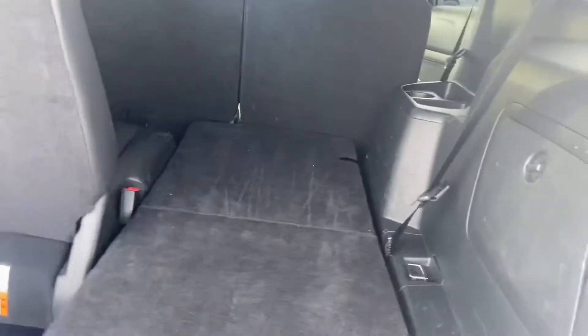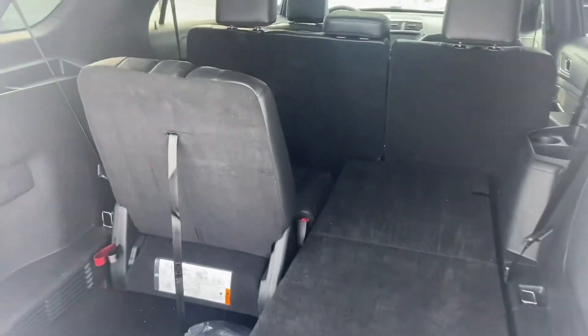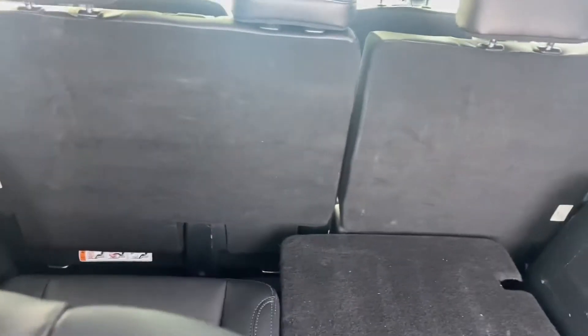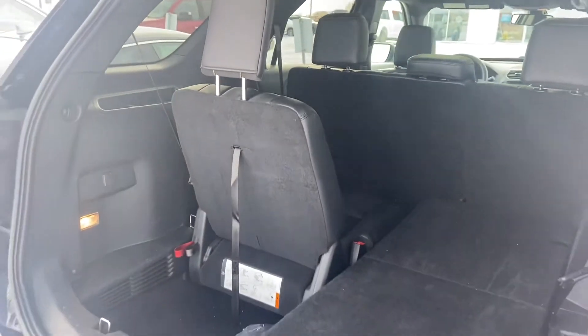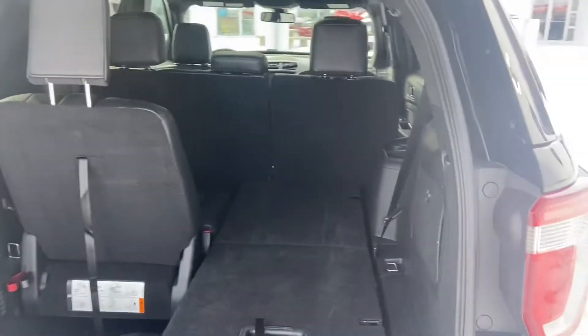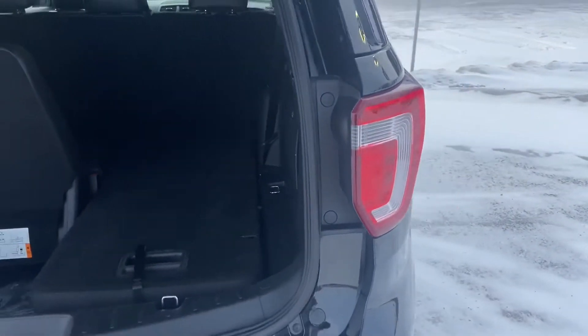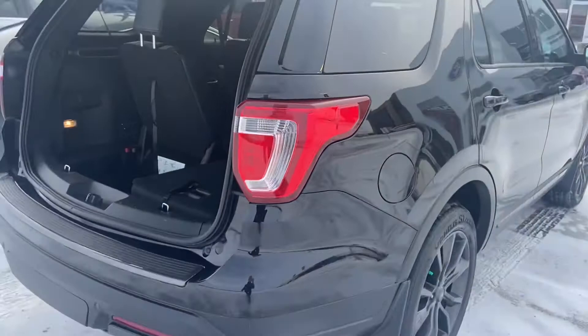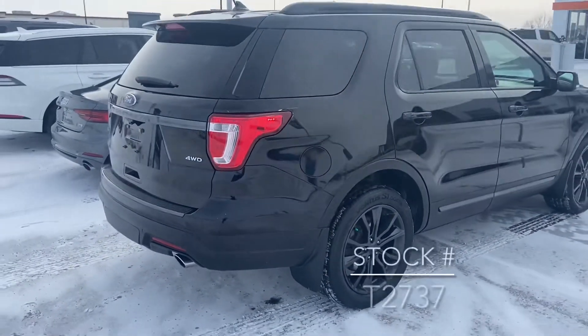The third row has two seats — I've left one folded down so you can see what it looks like flat, and the other one is up. Just flip up the headrest so you can see that. So quite a bit of storage in the back and obviously nice to have that access for two more passengers.